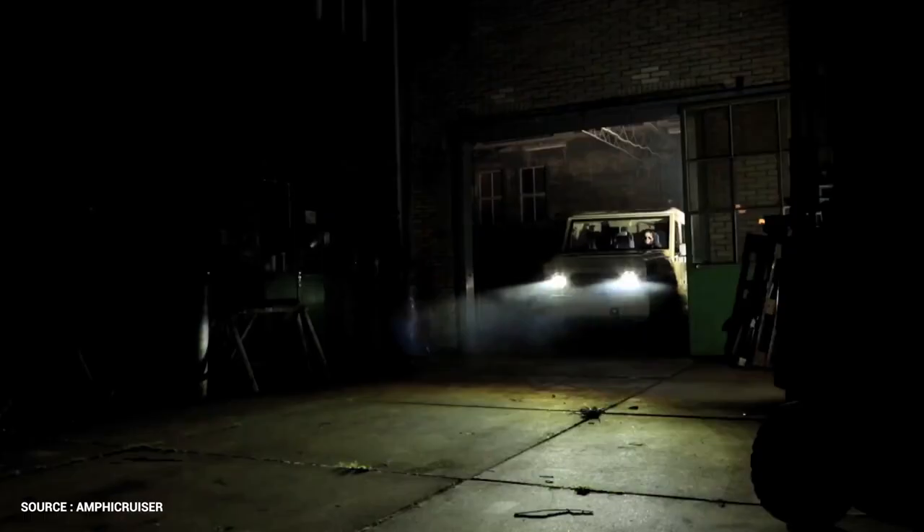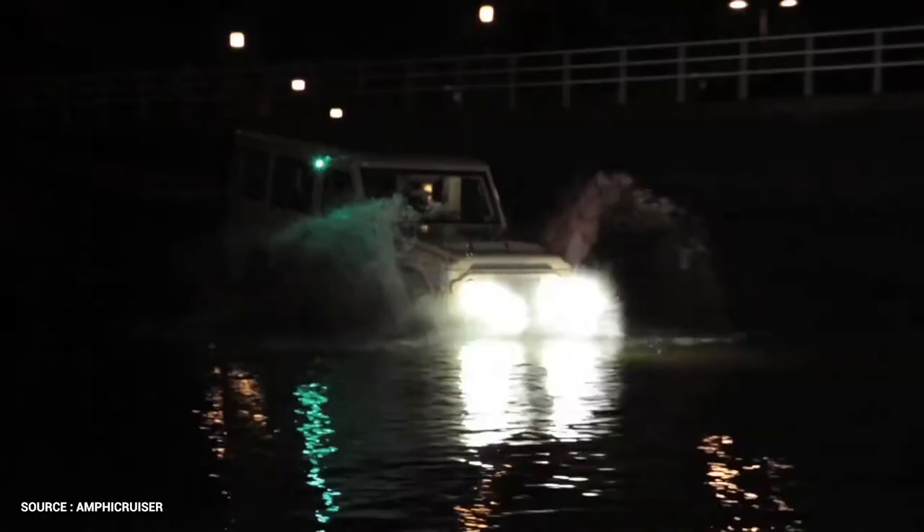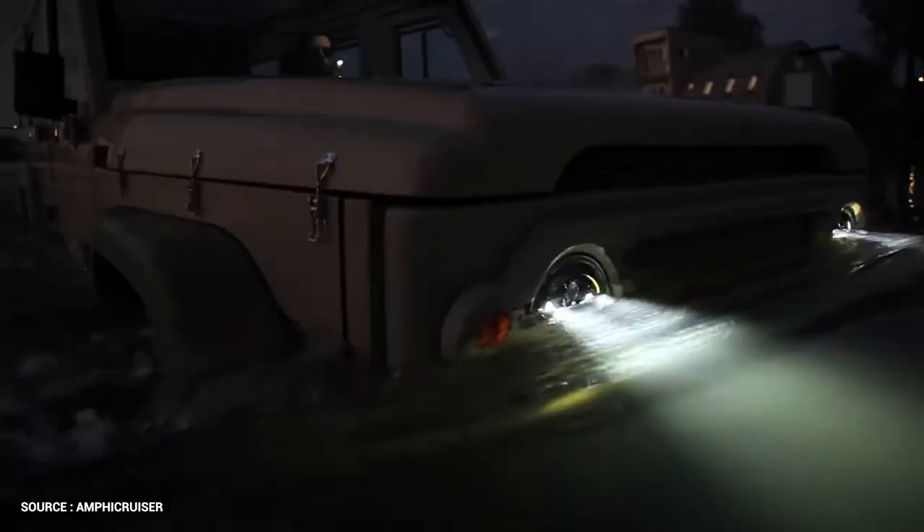Number 1: Amphicruiser Holland. The Amphicruiser is the concept of a vastly experienced Dutch marine engineering company called De Jong Holland. The amphibious vehicle was totally designed and manufactured in the Netherlands.